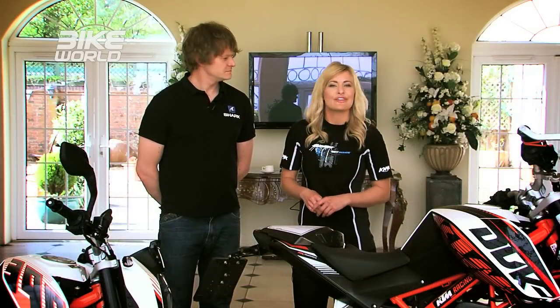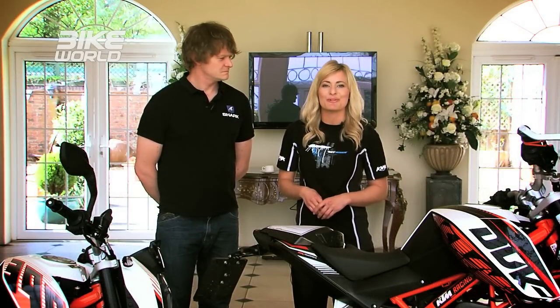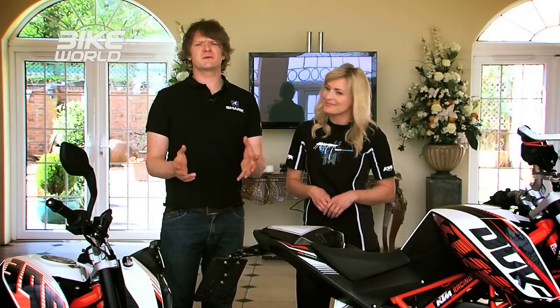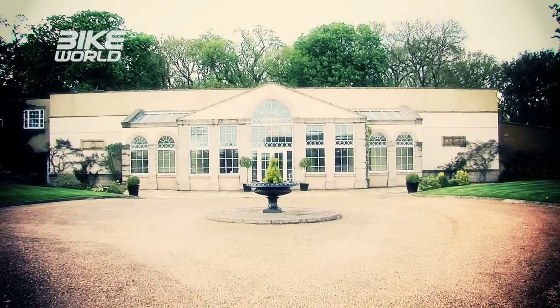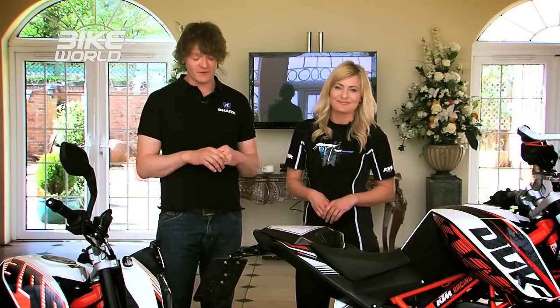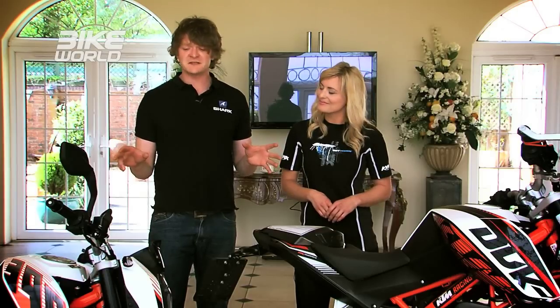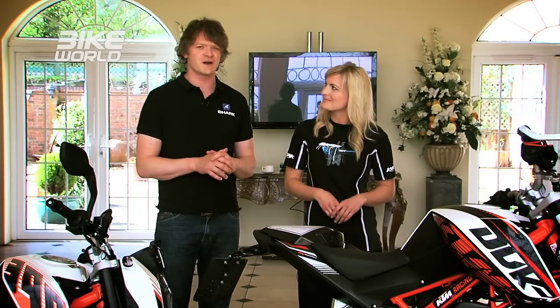If you want to join Austin for a few days of fun, head to adventuretravelfilmfestival.com. Now you're probably wondering what we're doing in such posh surroundings — this is Whittlebury Park near Silverstone race circuit, and the reason we're here is the brand new KTM Duke 390. They've invited us to have a play on it today. It's a bike designed with the new A2 licence in mind, and while we were here we thought we'd cast an eye over the full range of learner-legal bikes.